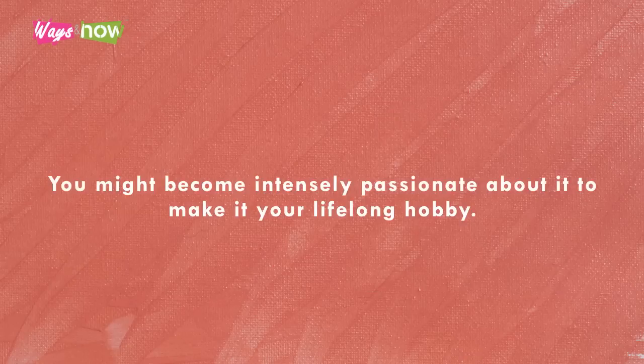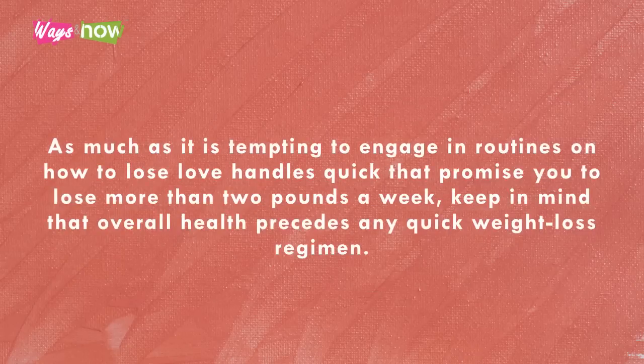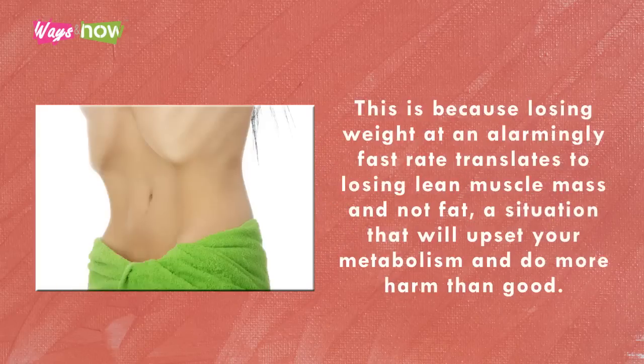As tempting as it is to engage in routines that promise you to lose more than two pounds a week, keep in mind that overall health precedes any quick weight-loss regimen. This is because losing weight at an alarmingly fast rate translates to losing lean muscle mass — not fat — a situation that will upset your metabolism and do more harm than good.